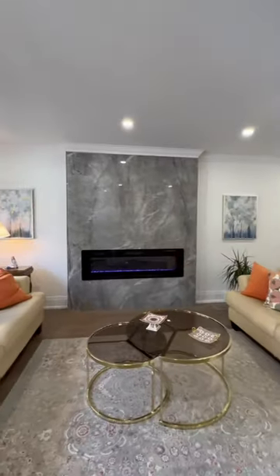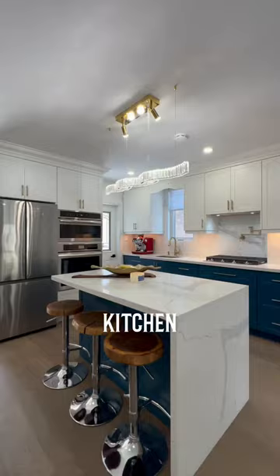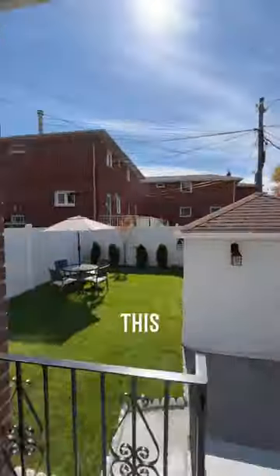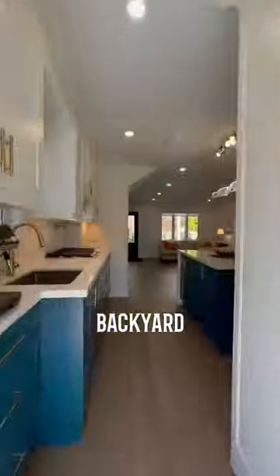This fully renovated home will leave you in awe. What's not to love about this elegant kitchen with the white countertops and the blue accent drawers? Through the kitchen and out the door is the sun-filled backyard, and back inside on the other side of this island is the dining area.